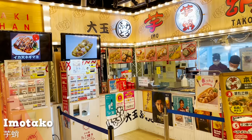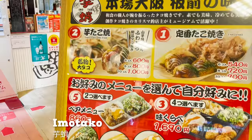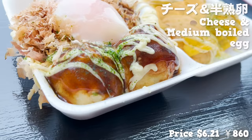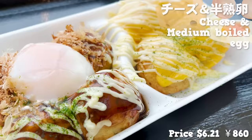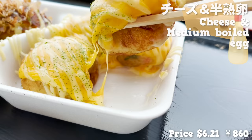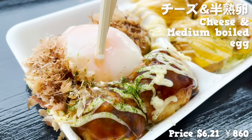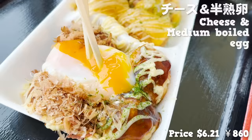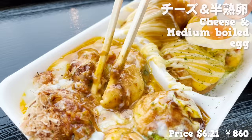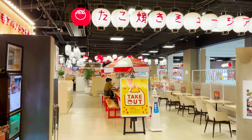Moving on to Imotako. This store is another popular store coming from the home of takoyaki, Osaka, established in 2012. We picked up the combination of takoyaki with cheese and medium boiled egg. Don't you just love it when you can enjoy two different flavors in one go? The cheddar cheese and mayonnaise takoyaki is so creamy and complementary. For the other one, we break the medium boiled egg in half and coat the ball with egg yolk — it's a chef's kiss. The yolk makes the flavor milder. Now let's move on to the next theme park.